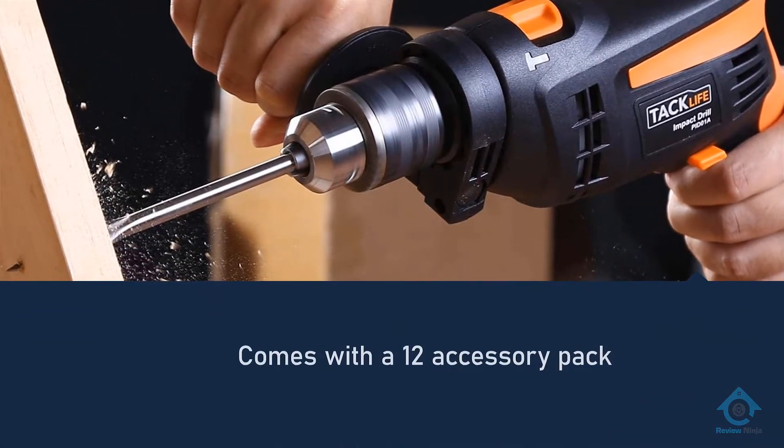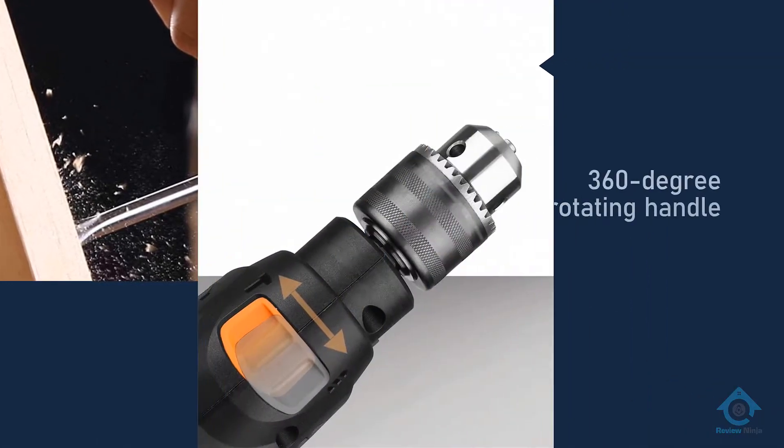Even though this is quite an affordable option, it offers a much better motor speed when compared with other options out there.